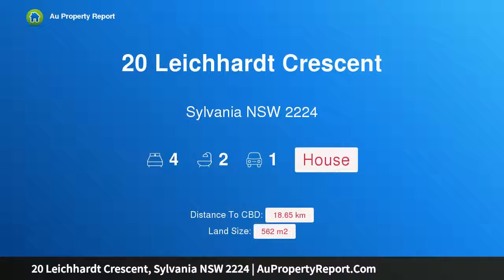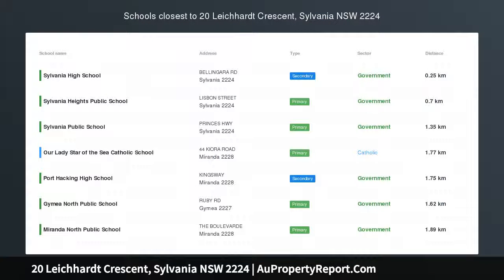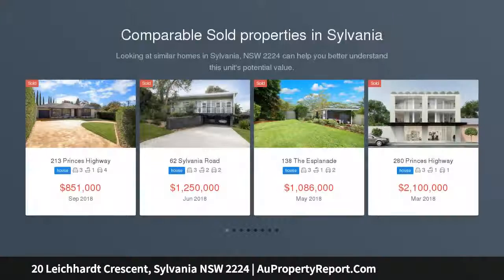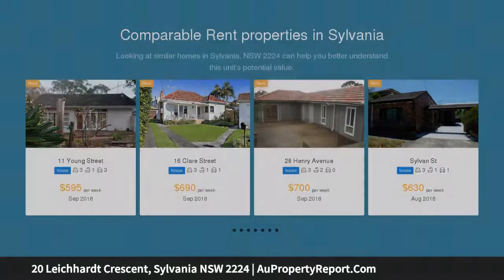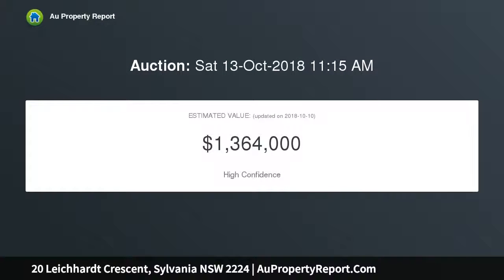Hi, I am glad to introduce property 20 Like Art Present, Sylvania, New South Wales 2224. A versatile family home with character and charm, tightly held for over 40 years. This much-loved home features a generous and versatile layout, ideal for the growing family unit.